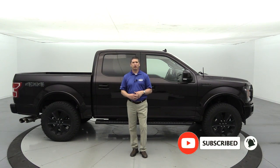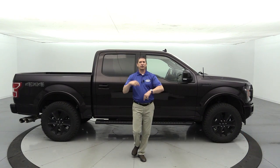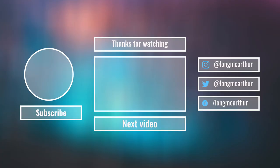Hopefully you enjoy those videos. Make sure you're subscribed to the channel and hit the notification bell so you get notified when another video uploads. If you like this video, go ahead and smash that like button — I really appreciate it. Don't forget, I want your suggestions down in the comments for future Tech Tuesday videos. Find us on social media — we're at Long McArthur on Facebook, Twitter, or Instagram. Until next week, we'll see you later.